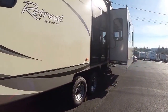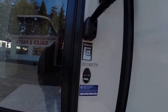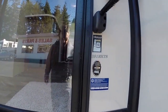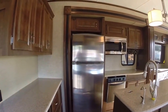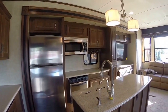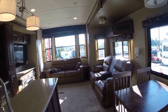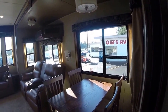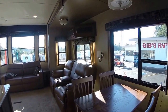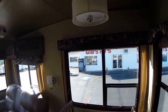Bedroom door, main door, and here's the model number — 391 MKTS, triple slide. Step inside: plank wood flooring, solid surface countertops. Look at all those big windows. Much more of a feel like a regular home. Freestanding dinette, and several different styles of light fixtures you can see here.